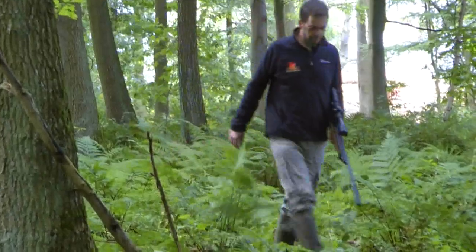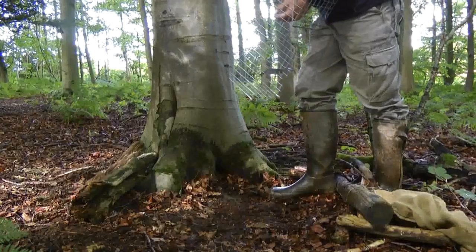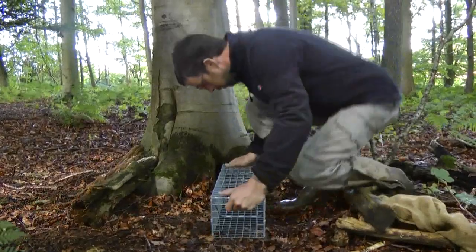RSNE employ a ranger team across the project area who carry out grey squirrel control in a strategic manner, working with landowners to carry out landscape scale conservation.